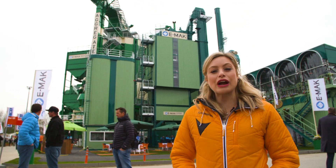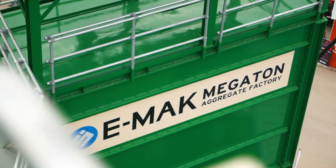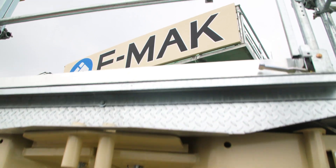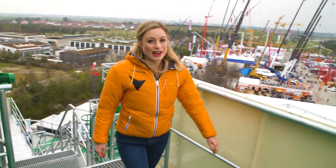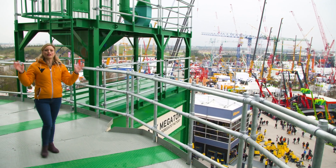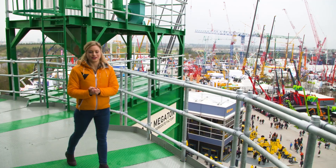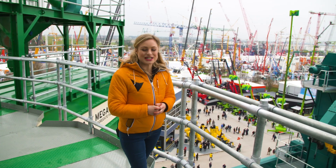This is the world's first aggregate factory. Let's go take a look. We are high. I'm at the very top of Megaton. This beast has travelled all the way from Turkey on 70 trucks.